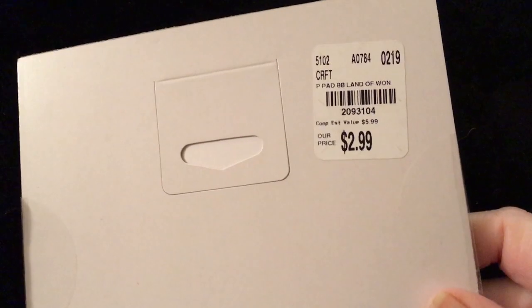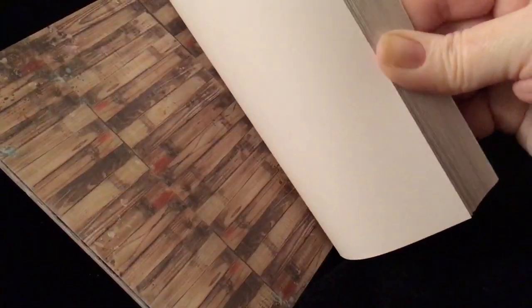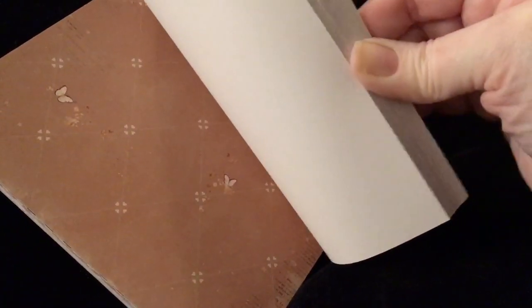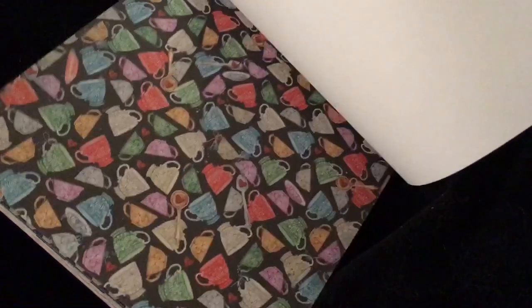And then I got several Bo Bunnies. This first one is called Land of Wonder. Here is the SKU. And it actually reminds me of Alice in Wonderland. See those cups? Look at those butterflies. This flower is just reminding me of Alice in Wonderland. And the colors, there's the cups and the hearts — all of this just screams Alice in Wonderland to me.